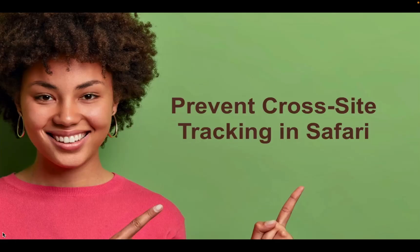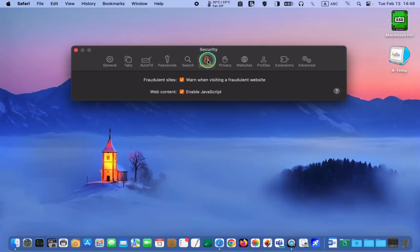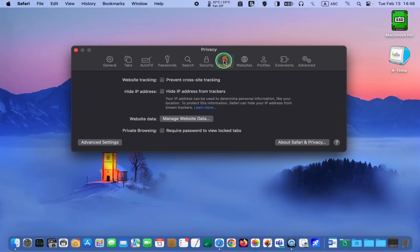Prevent cross-site tracking in Safari. Let's proceed to the Privacy tab. Cross-site tracking is a type of online tracking that occurs when a website or third-party advertisers tracks a user's online activity across multiple websites. It involves using cookies to collect information about your browsing history and behavior, which can be used to serve targeted ads or even steal sensitive information. To protect your privacy and prevent unauthorized access to personal information, make sure to check the box.